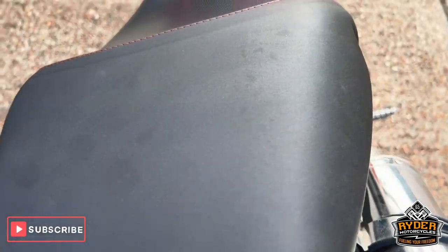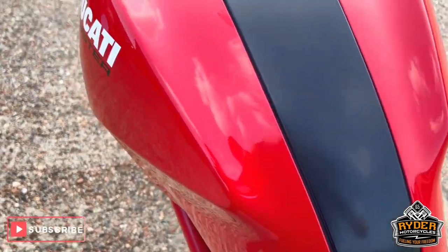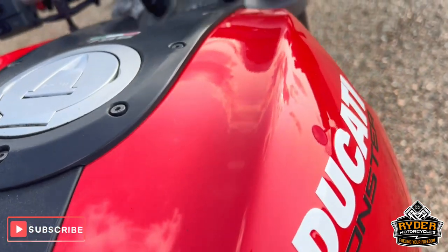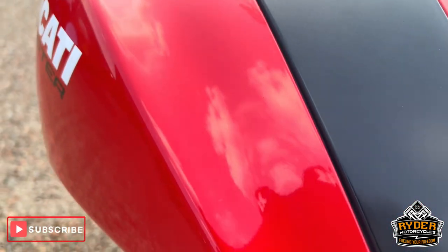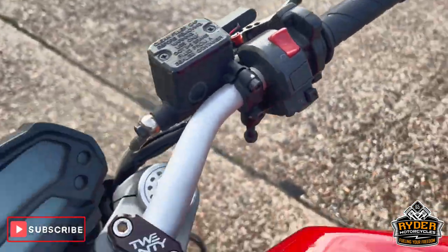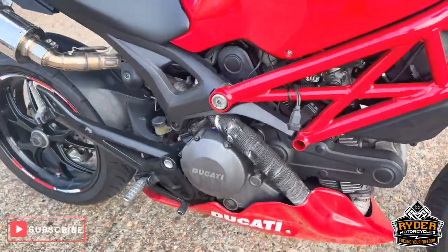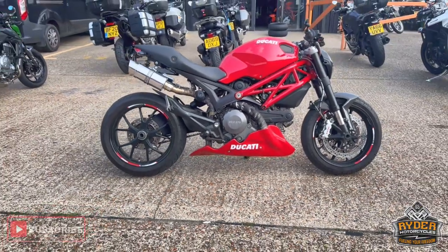The rear seat — all nice condition, there's no real marks there, along with the main seat. Coming up the tank, the finish is all nice, just needs a bit of a polish — we'll get out those fairly light scratches. We've got bar end mirrors, aftermarket levers and indicators. A nice tidy example. If you want to know any more about the bike or would like to come and view it, it's at Rider Motorcycles.